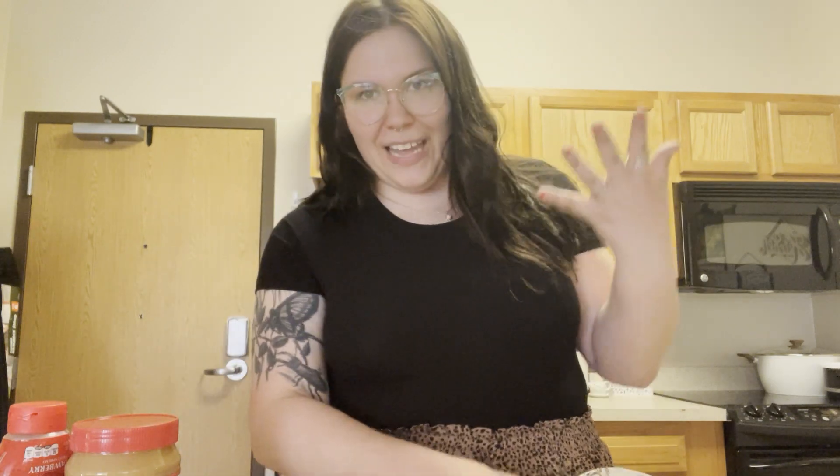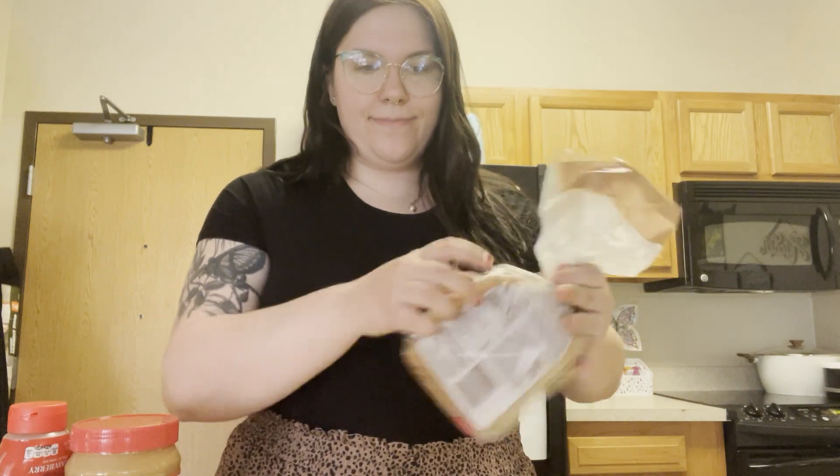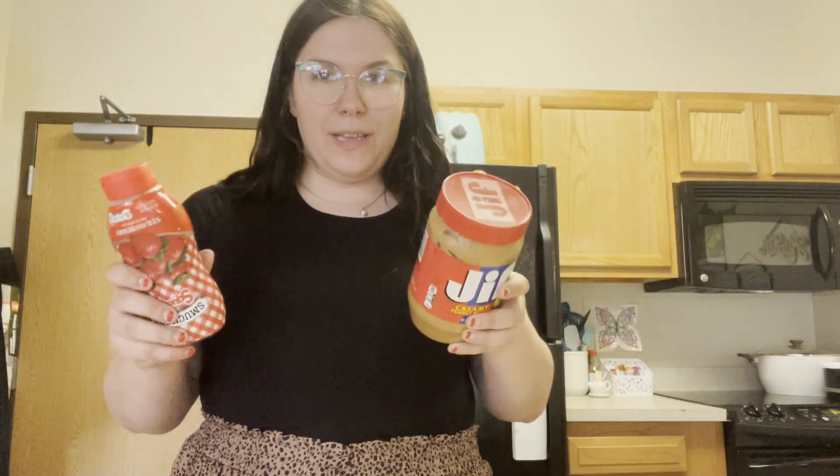A peanut butter and jelly sandwich is something that I actually eat pretty often. I don't have a lot of dishes, like that kind of thing. So we're going to grab our bread and I'm going to put the bread on the plate because that makes the most sense. As I was grabbing the other ingredients, I really wanted to grab a knife out of the drawer out of habit, so I'm going to stop myself from doing this.